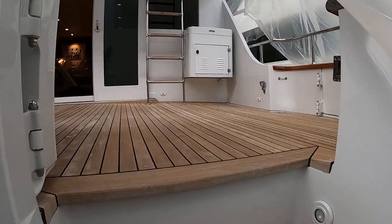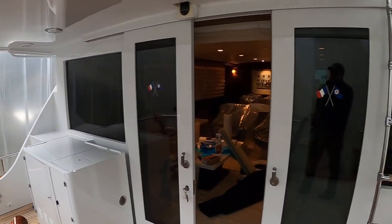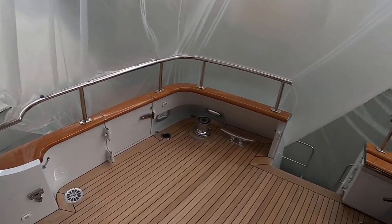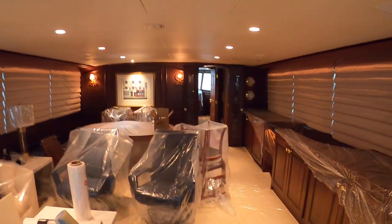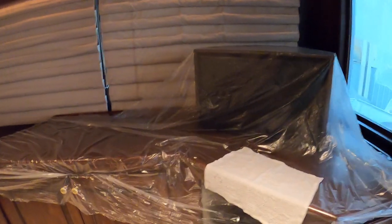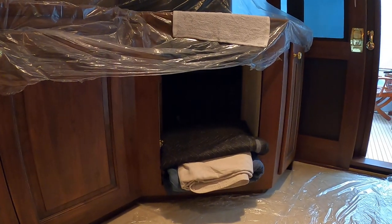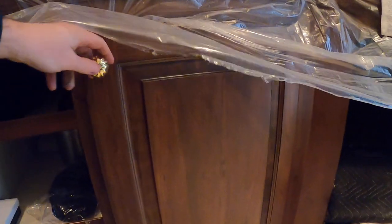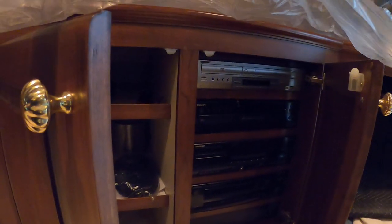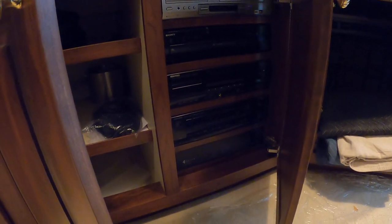This boat is in pristine condition — always been in fresh water. Walking into the salon, there's a pop-up television here. The AV rack is mostly disassembled for us to get in and do all of our work. There's an existing VCR, DVD, DVD changer, cassette tape deck, receiver, and amplifier. We're going to retain some of these and change some of them out.